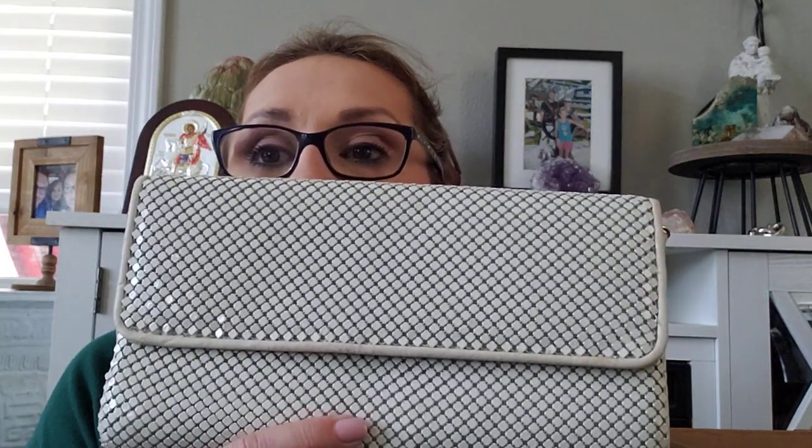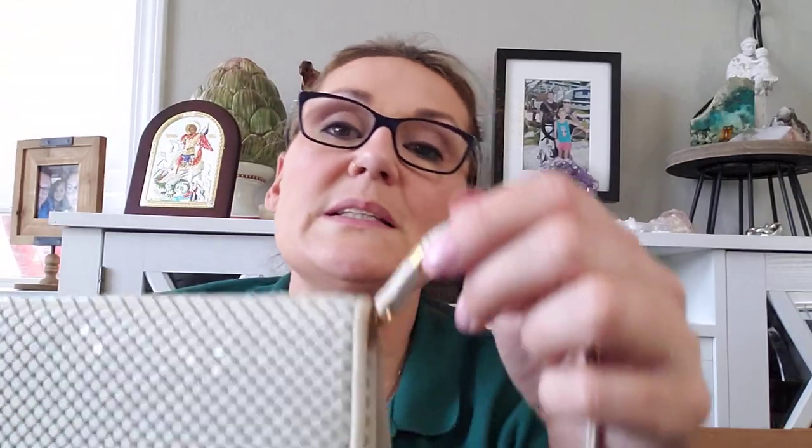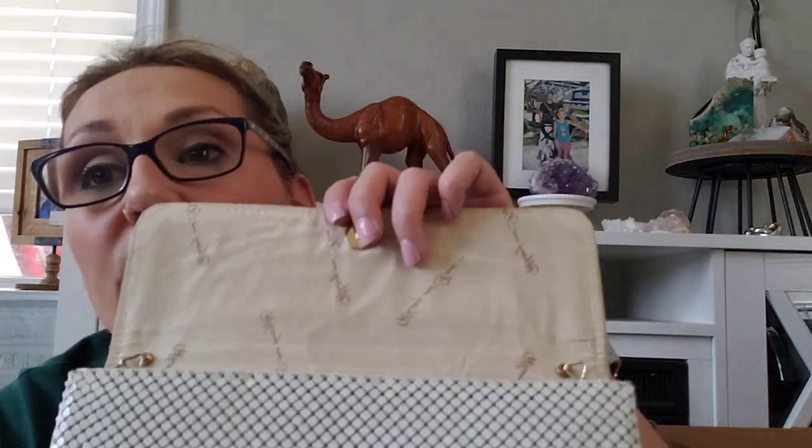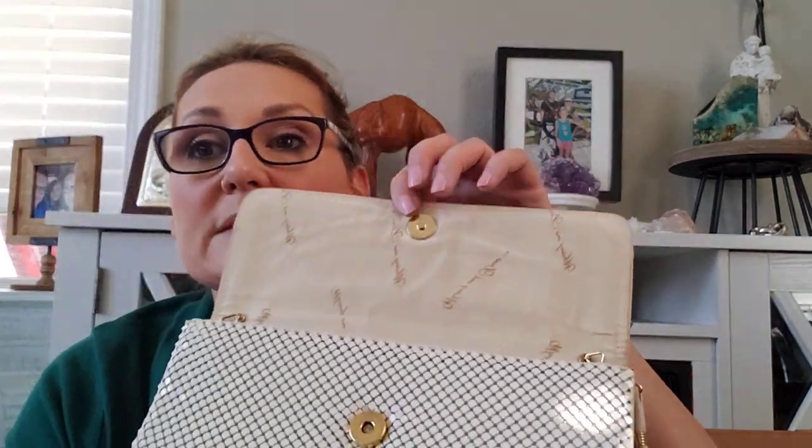Also at that garage sale, I got this Wedding in Davis — it is a vintage Wedding in Davis. It's probably 1970s based on the styling. You can remove the strap or leave it on. For a vintage item it is in very good condition, though it is kind of dry and I probably need to condition it, because this is leather with leather trim.